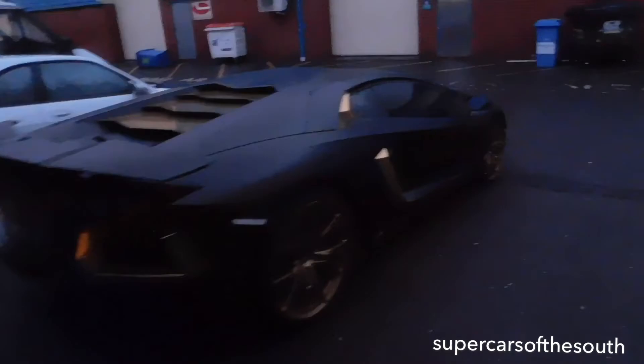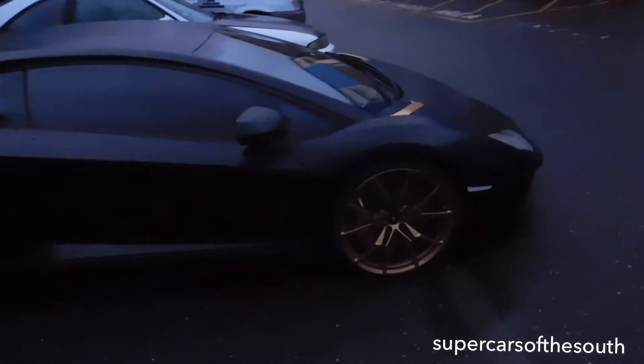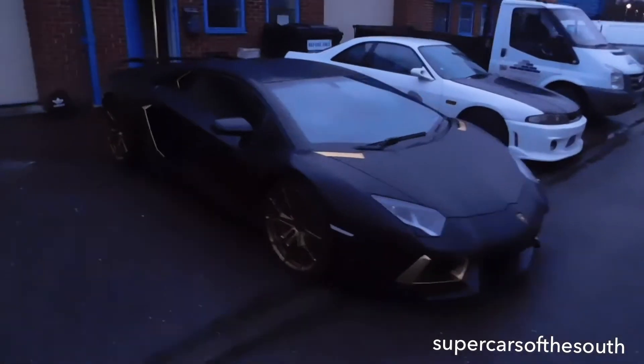Welcome to a new video on the channel. Today I'm going to be showing you a very special Lamborghini Aventador. I'm just going to spin this round and show you the very awesome car, which is wrapped in full alligator skin.